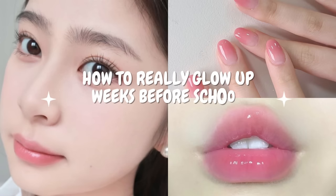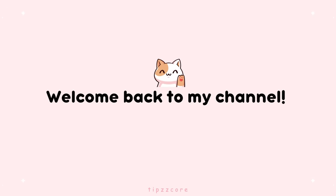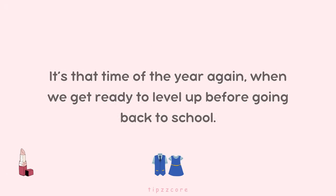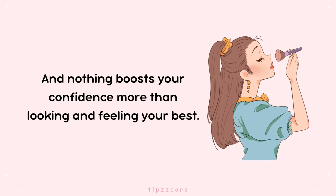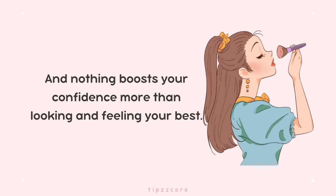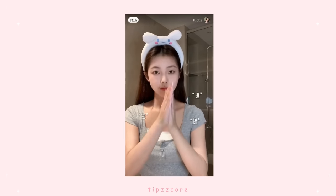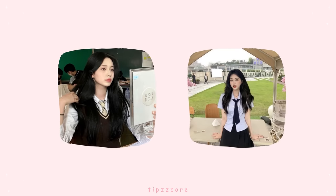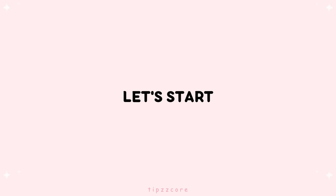How to really glow up weeks before school starts. Welcome back to my channel, lovely viewers. It's that time of the year again, when we get ready to level up before going back to school. And nothing boosts your confidence more than looking and feeling your best. Today, I'll be sharing with you my ultimate guide on how to glow up weeks before school starts so you can nail the first day of classes and make a great impression. Let's start.